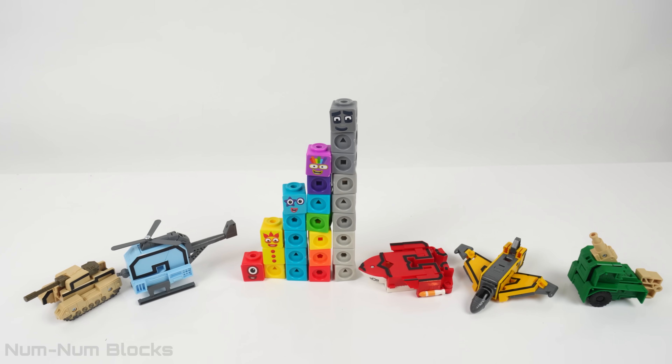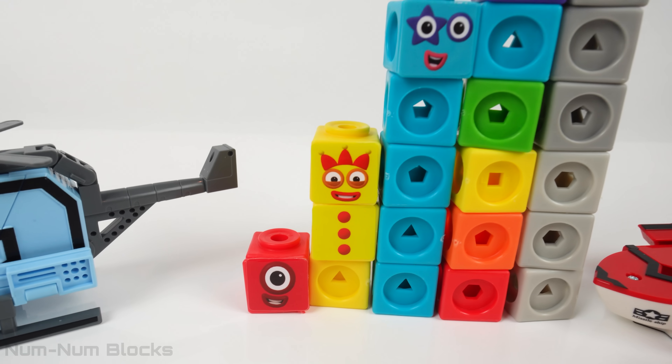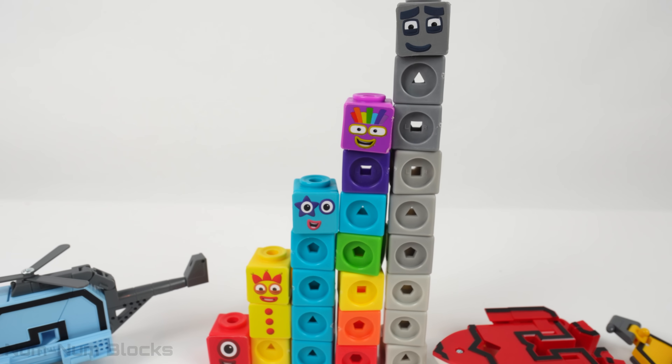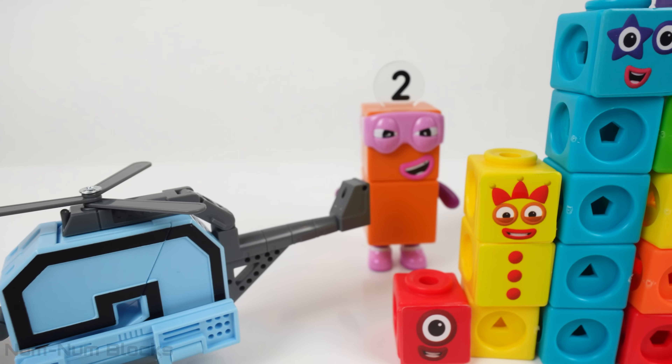Welcome to NumNum Blocks Learning Toys. Something looks off with the Number Blocks Step Squad today. It looks like some numbers are missing. What happened? It's the terrible twos.